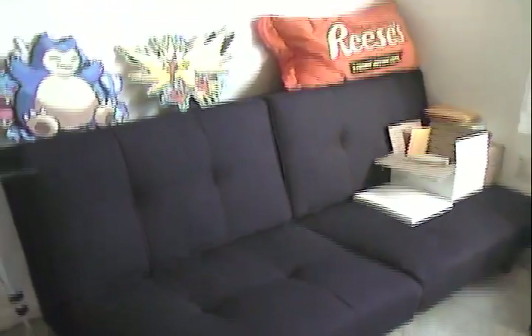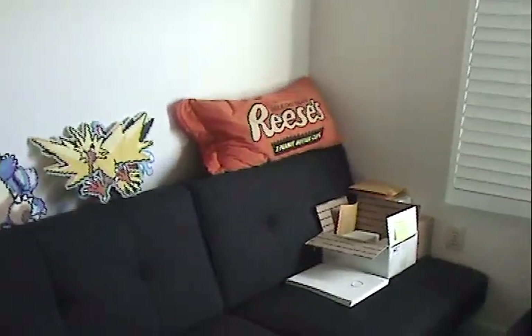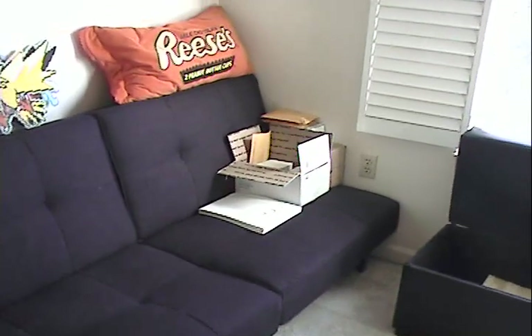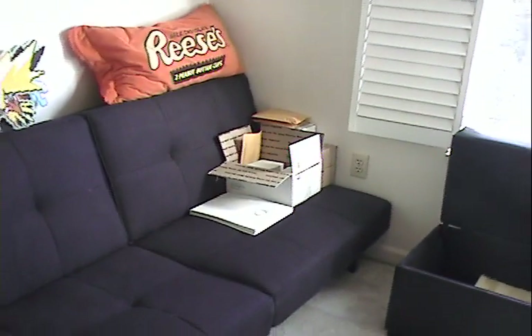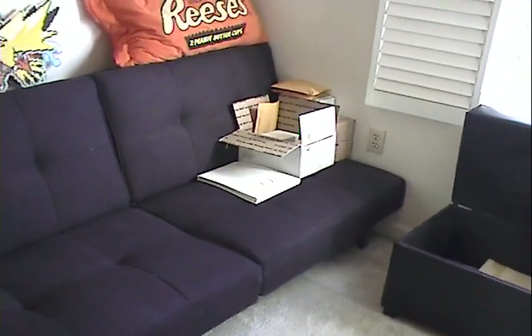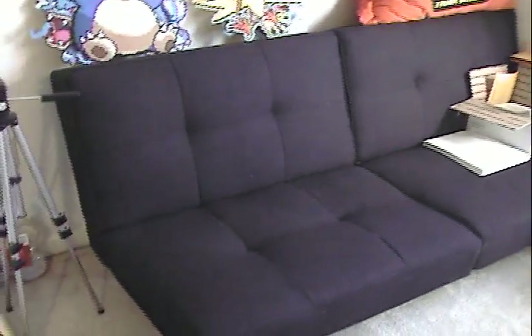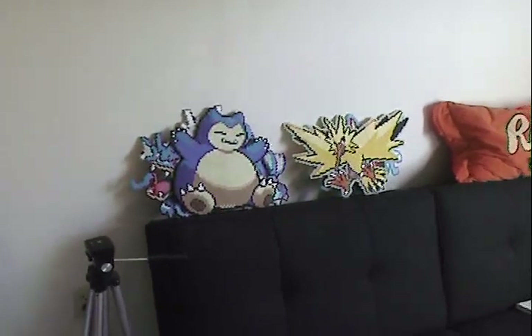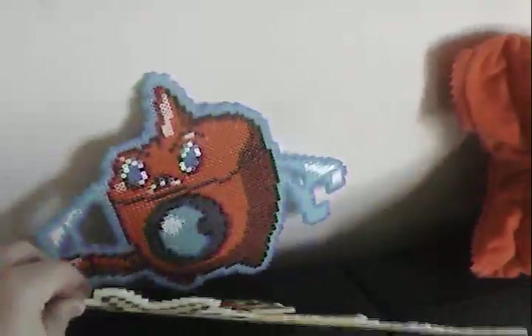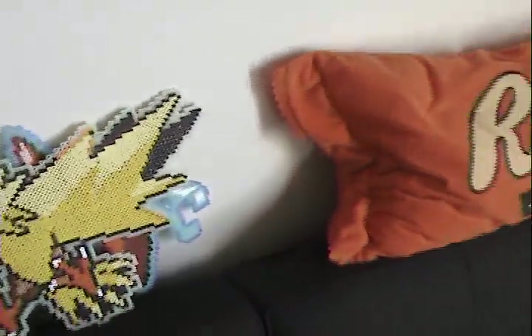The corner of my office has a futon with a little Reese's pillow. Those boxes in the corner are stuff I actually need to ship out — at the time I'm filming this, I haven't shipped out PSA round 11 back to the users yet. The futon has a couple of Pokemon sprites on it — something you'll see in the background of a lot of my videos. I've got Snorlax, Gyarados back there, a Metagross behind that one, then Zapdos and Rotom.